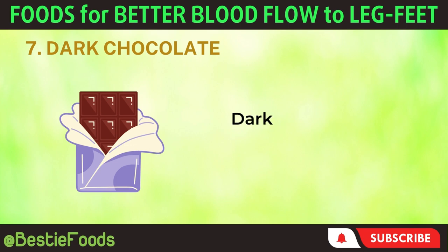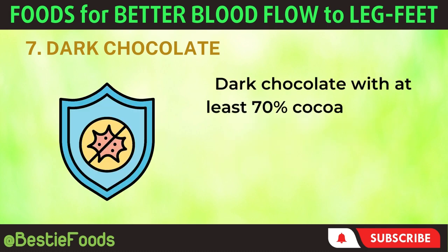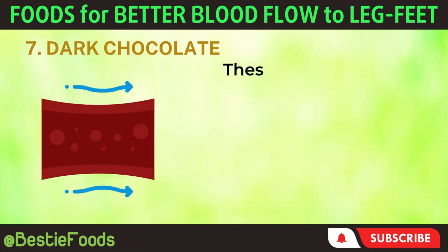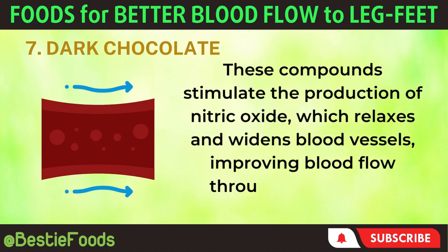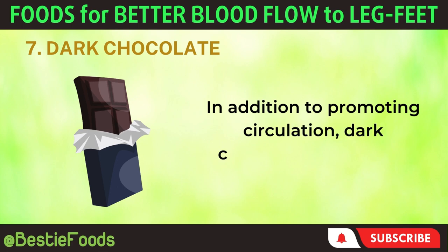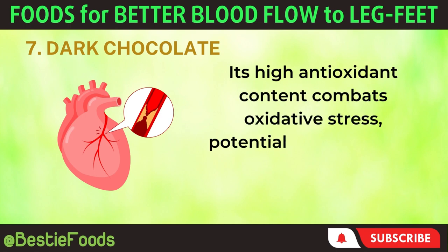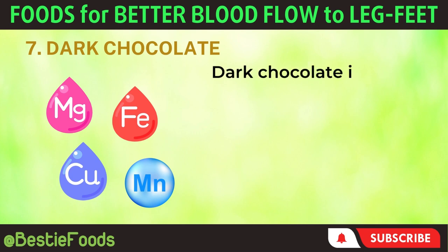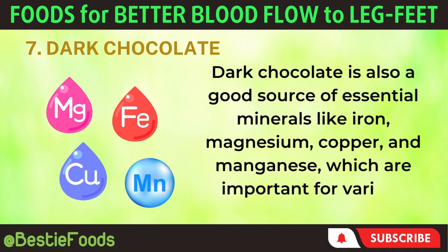7. Dark Chocolate. Dark chocolate is a delicious treat that also benefits our circulation. Dark chocolate with at least 70% cocoa is rich in flavonols, plant compounds with antioxidant and anti-inflammatory properties. These compounds stimulate the production of nitric oxide, which relaxes and widens blood vessels, improving blood flow throughout the body, including the legs and feet. In addition to promoting circulation, dark chocolate's high antioxidant content combats oxidative stress, potentially reducing the risk of chronic diseases like heart disease and certain types of cancer. Dark chocolate is also a good source of essential minerals like iron, magnesium, copper, and manganese, which are important for various bodily functions.